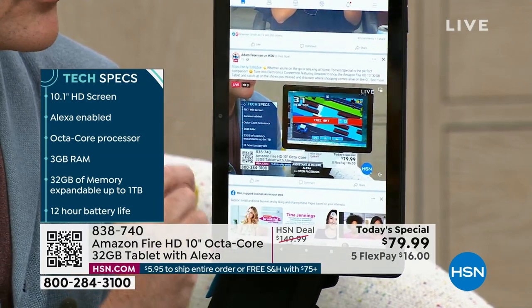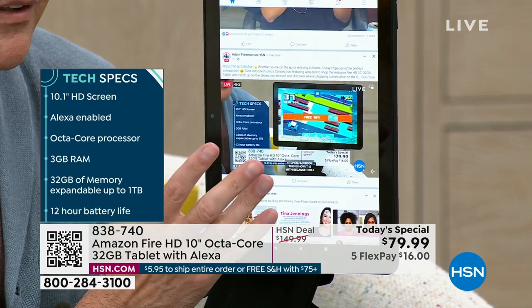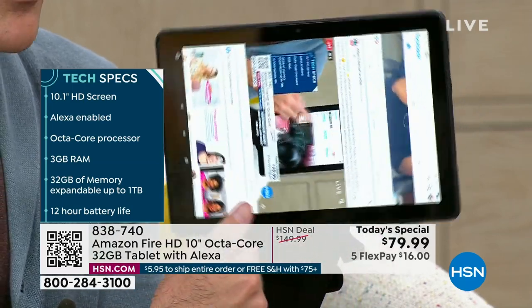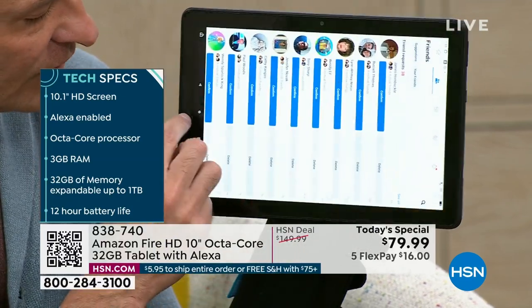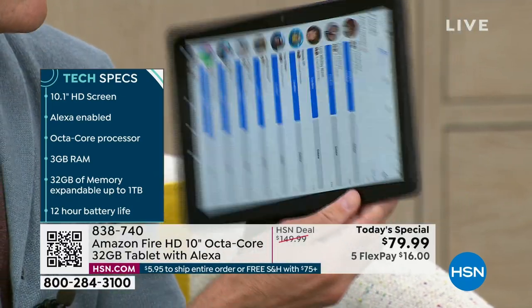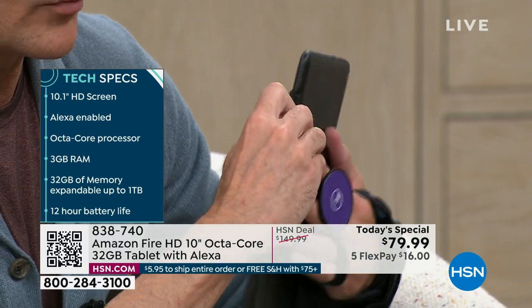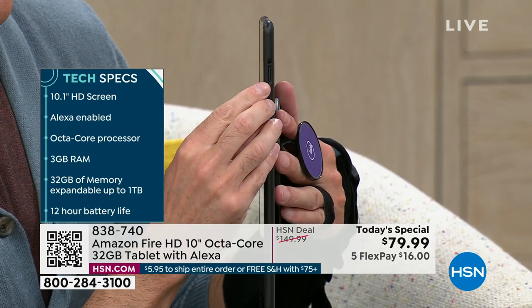Three gigabytes of RAM are built in, meaning multitasking, faster online, and out-of-this-world streaming. 32 gigs of memory, expandable up to a full terabyte. There's 32 gigs of built-in memory on the tablet, but you can easily expand it — and we've almost sold out of some SD cards already, but we're working on that.